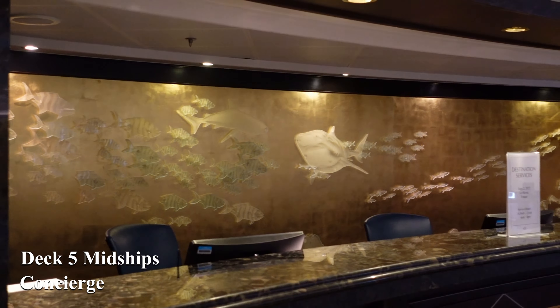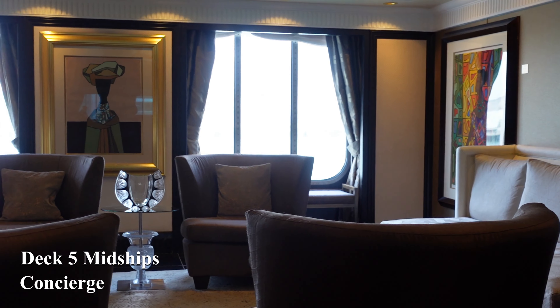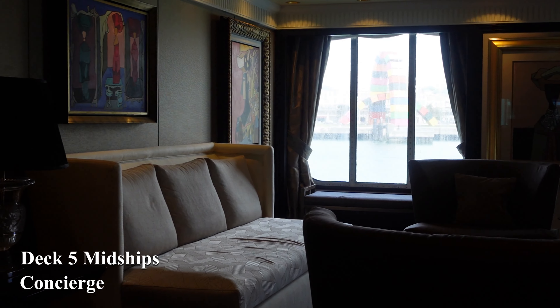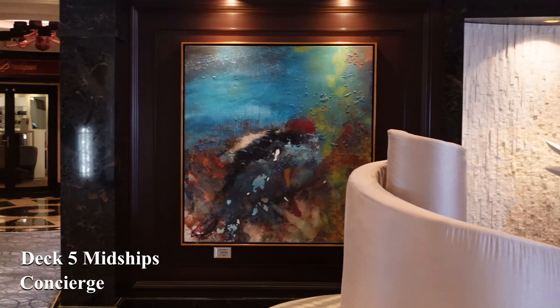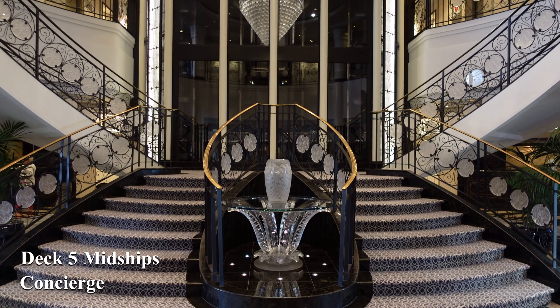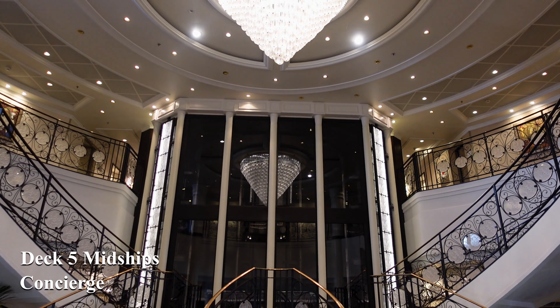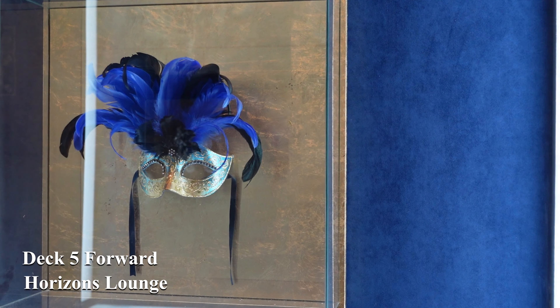We've arrived now at the central atrium of the ship — small but perfectly formed. This is the home of destination services, guest services and also your concierge service, which allows you to book or change your dining and also allows you to book your beverage packages — a comfortable area where you receive a warm welcome from all the staff.